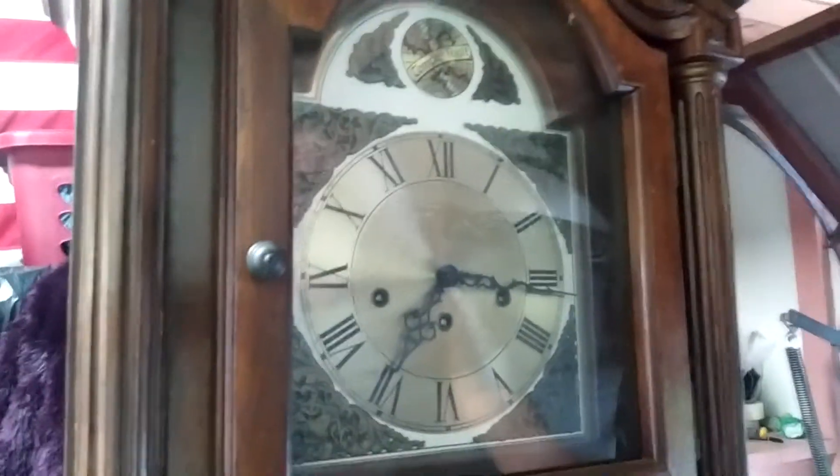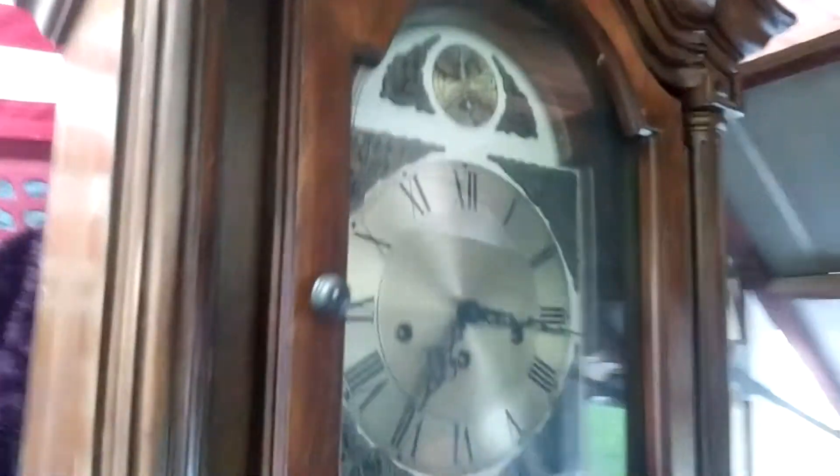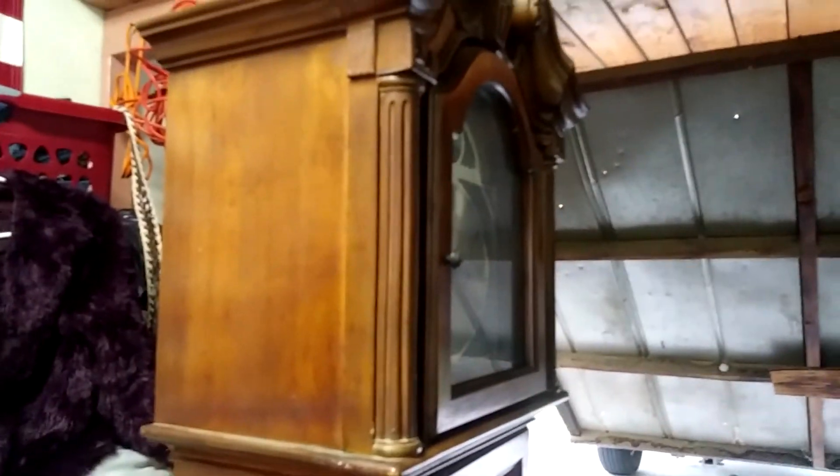One other thing we want to show real quick is this clock that we picked up. It looks like it's keeping time — the back is missing, but it has shelves and it's really in good shape. And it chimes every quarter. We'll probably put that up for about a hundred dollars. It has a cord that plugs in so you can turn a light on — there's a light underneath.